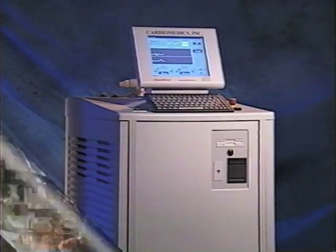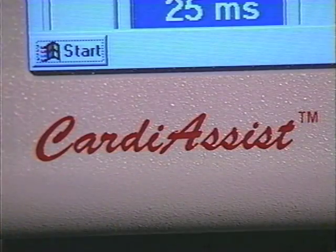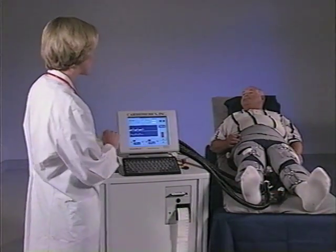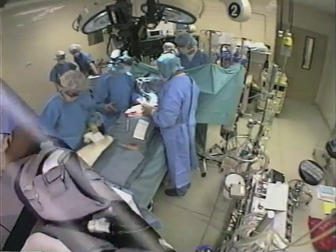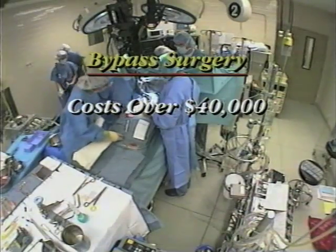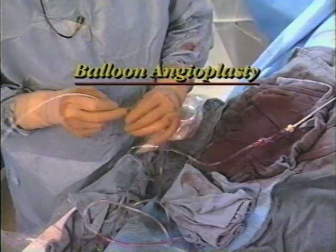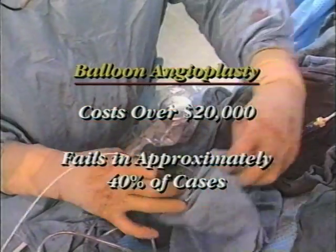Now there is a major advancement in the treatment of coronary artery disease: the CardiAssist counter pulsation system from Cardiomedics, a state-of-the-art non-invasive circulatory assist device that increases the amount of oxygen-enriched blood delivered to the heart. Bypass surgery can relieve angina but costs over forty thousand dollars, entails significant risks, and sometimes fails. Balloon angioplasty is another angina procedure but costs over twenty thousand dollars and fails in approximately forty percent of cases.